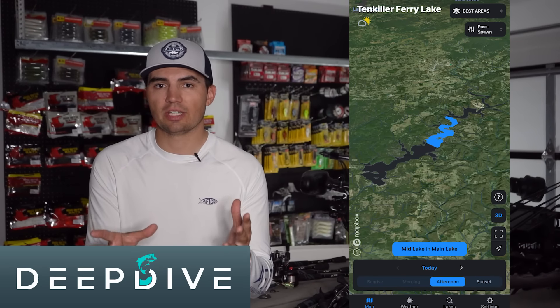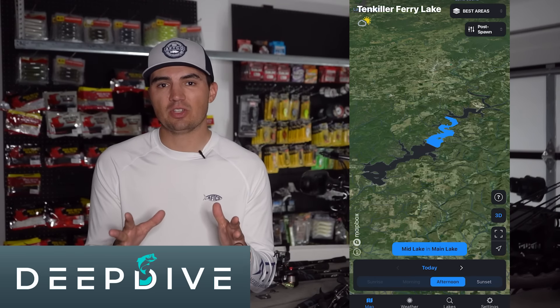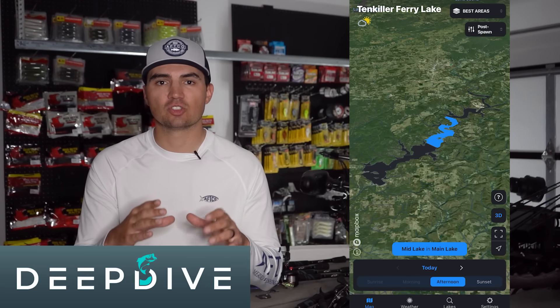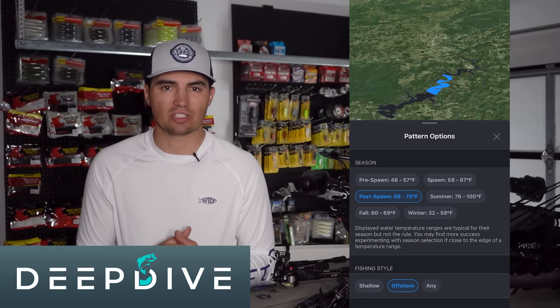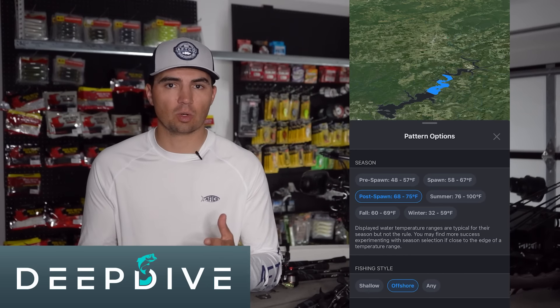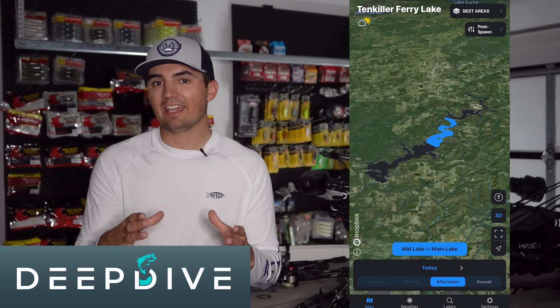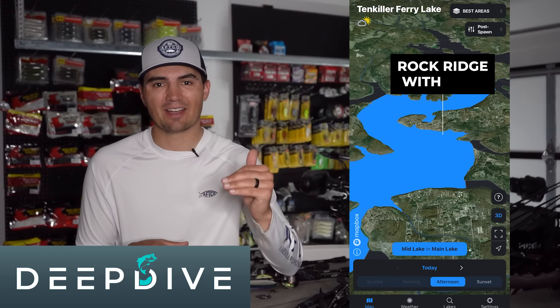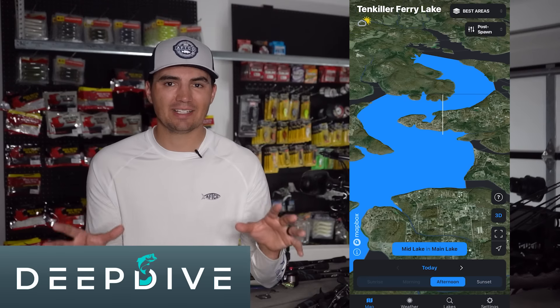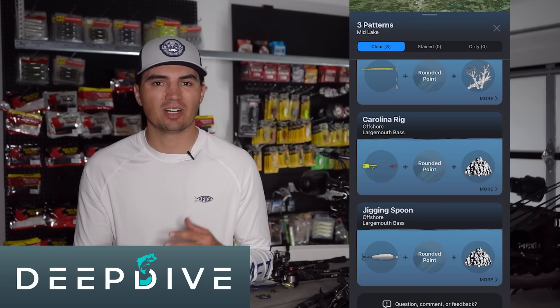One thing I wanted to share is that when we initially got to the lake, we chose a section of lake to focus on using a new feature in the Deep Dive app called the best areas feature. Basically, what this feature does is give you the best section of the lake based on historical tournament data, depending on how you filter down the map. I filtered it to offshore areas without grass. I started by selecting the summer season because the water temperatures were 80 degrees, but after determining the fish weren't fully in that summer pattern, I switched it over to the post-spawn period and it gave me the midsection of the lake on the main lake — and that was actually the exact spot where we found those fish on that rocky spot. It was really cool that we were able to dial in at least a general section of the lake using the data in the Deep Dive app and then narrow down exactly where we were going to fish with the electronics.